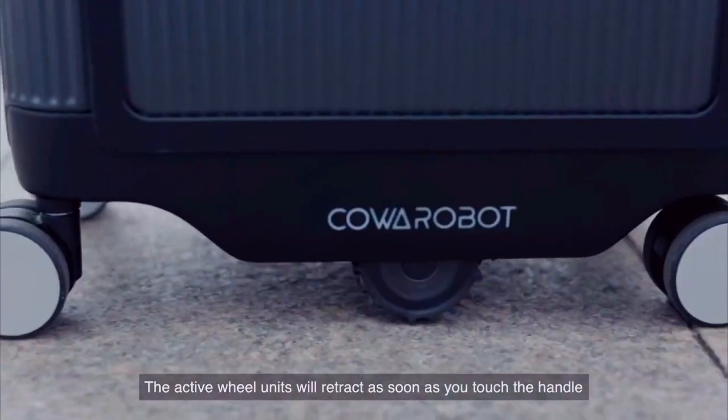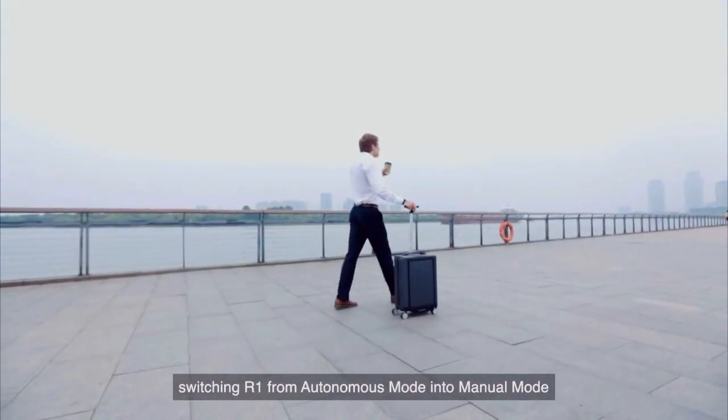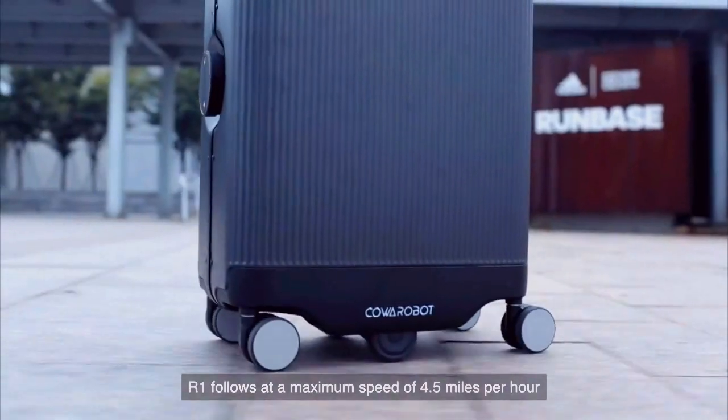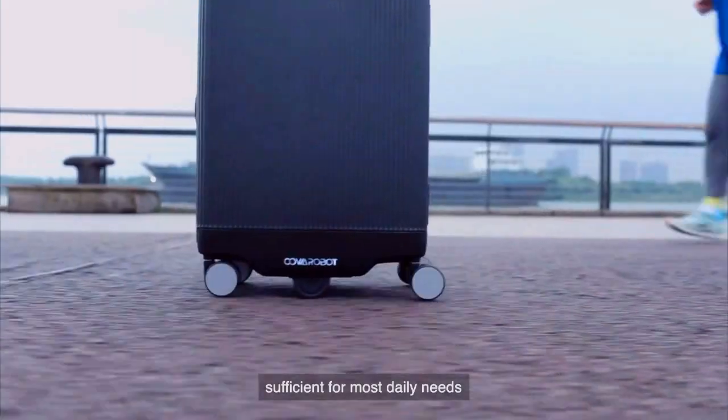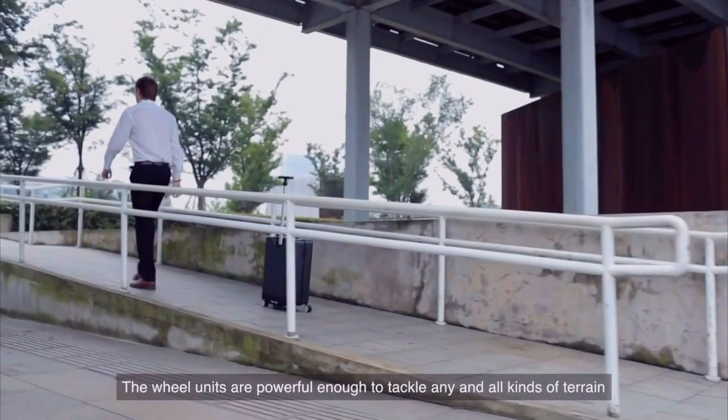The active wheel units will retract as soon as you touch the handle, switching R1 from autonomous mode into manual mode. R1 follows at a maximum speed of 4.5 miles per hour, sufficient for most daily needs. The wheel units are powerful enough to tackle any and all kinds of terrain.